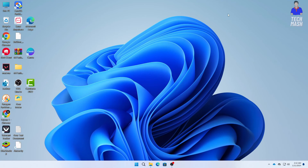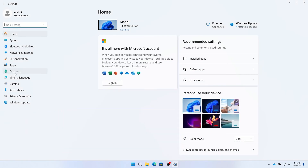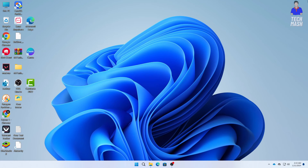The next step is to create a new user account. Go to Settings, then Accounts, then Your Info. I would suggest you follow the linked video to learn how to create a new user account and transfer all of your files to that new account.